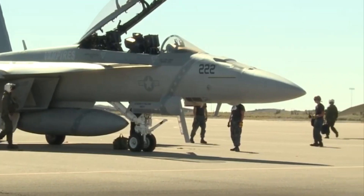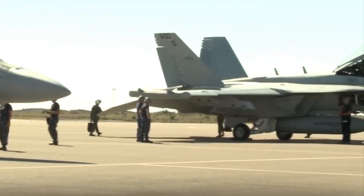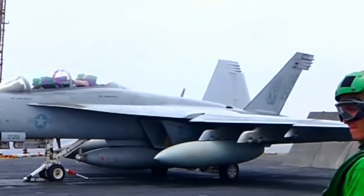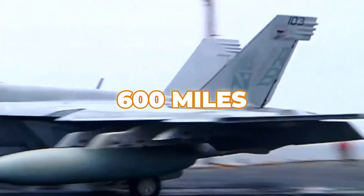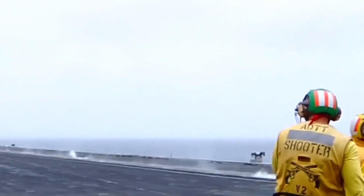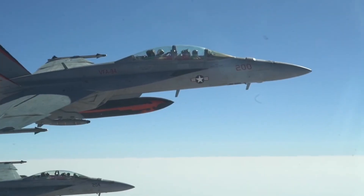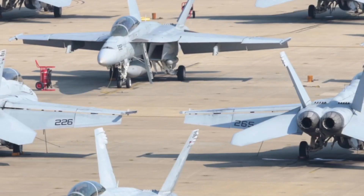The addition of conformal fuel tanks — sleek, aerodynamically integrated tanks on the fuselage — extends its range by over 300 miles, offering a combat radius of around 600 miles. This increase in range is crucial for missions requiring extended loiter time or operations in remote areas where refueling might not be immediately available.